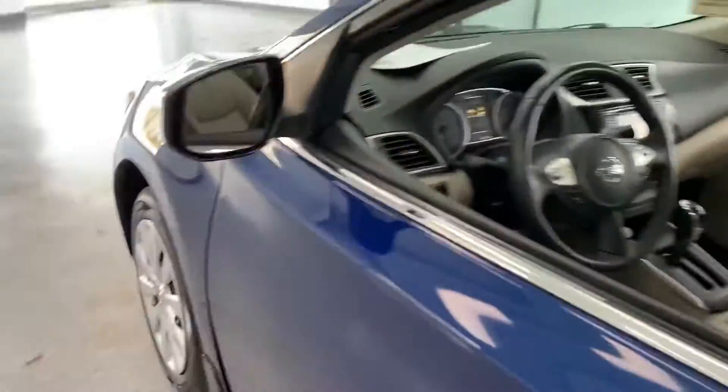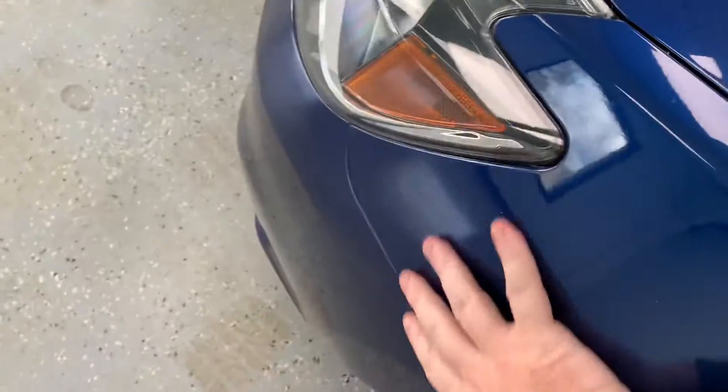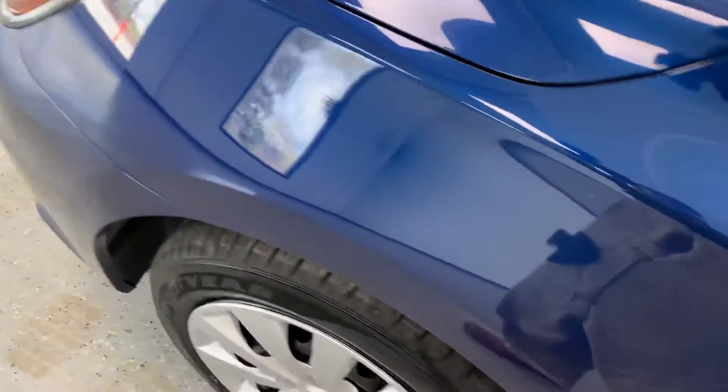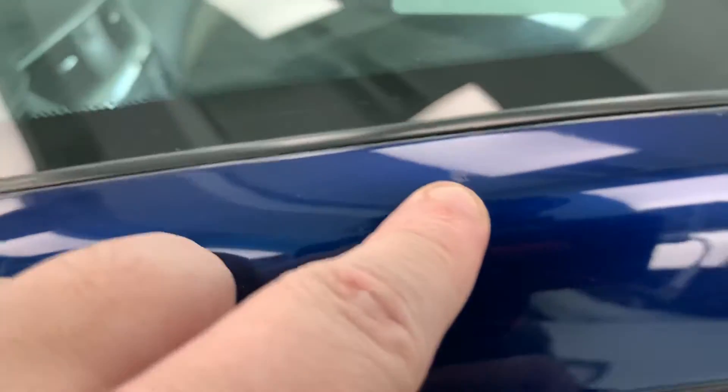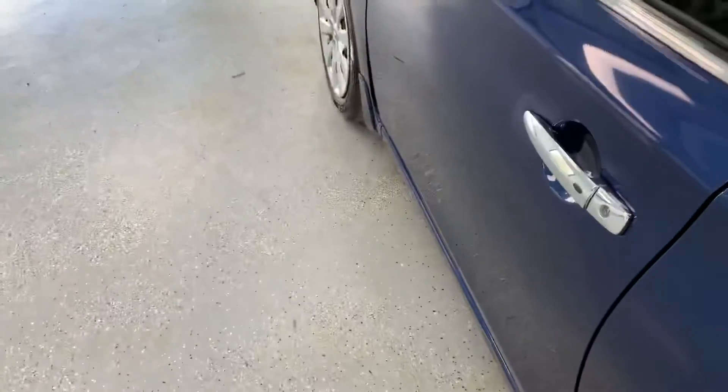Just to recap: like-new brakes and tires all the way around, and the auto history report shows no accidents or damage. Last part of making an informed buying decision is the cosmetic appearance. We're going to walk the car and show you any stone chips or minor imperfections it may have — there's a little smudge on the A-pillar there, but we only keep the cleanest trades and this one definitely fits the bill.